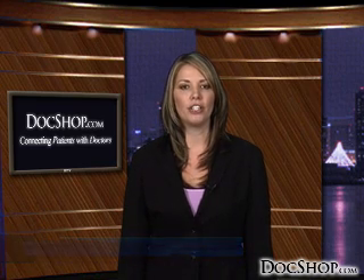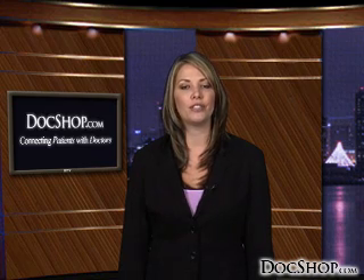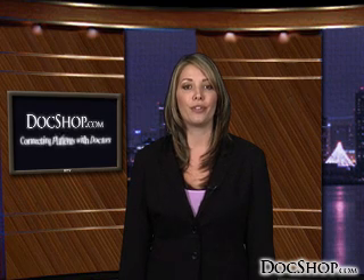Welcome to DocShop's patient education page devoted to LASIK technology. LASIK is a state-of-the-art laser vision correction system designed to provide patients with a high level of safety and accuracy. Advances in LASIK are taking the technology even further.